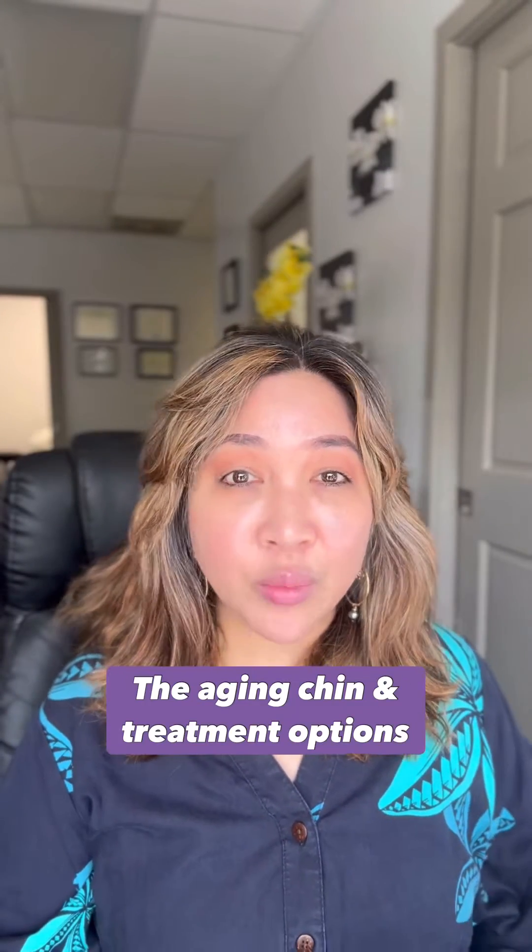Let's talk about the chin, which is one of my favorite areas to treat — I would say the cherry on top when it comes to full face balancing. A lot of patients are unaware that the chin frames the face. Let's quickly talk about anatomy and what happens with the aging chin.